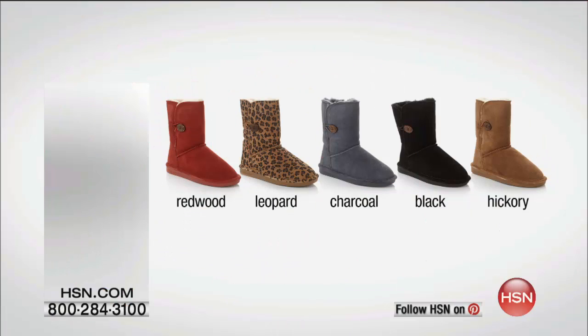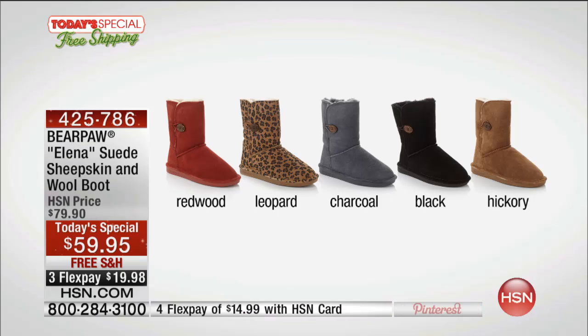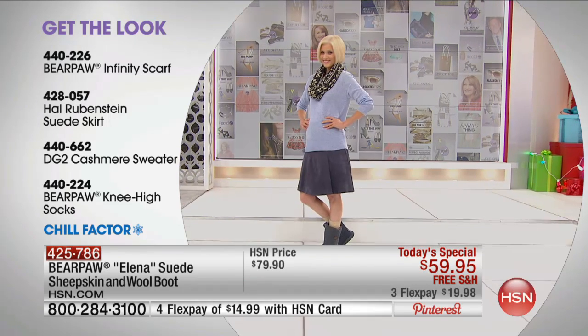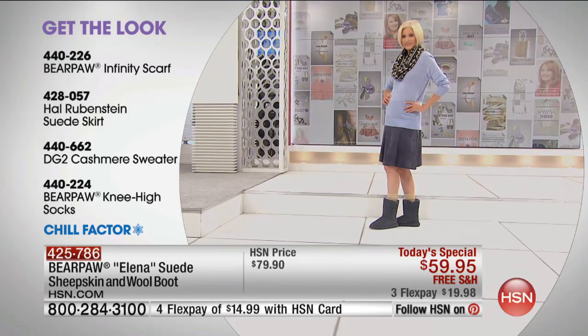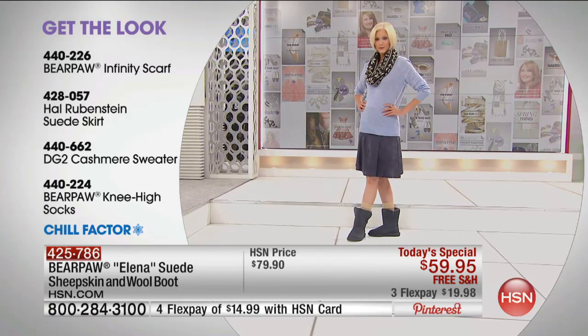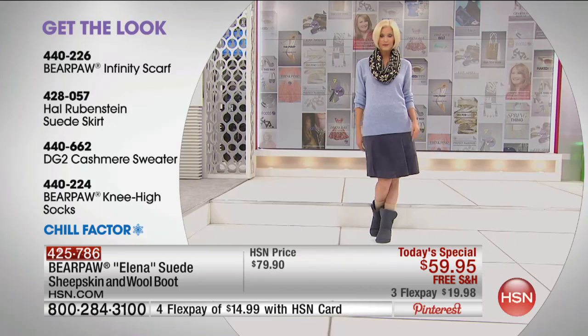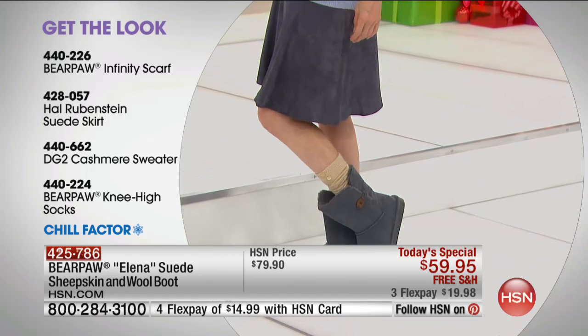The Today's Special is coming up — this boot looks like a $165 boot and frankly it's made like that boot. I'm standing on sheepskin, not flannel. If you've been channel surfing, compare apples to apples before you buy this look anywhere else — ours is the real deal. High quality gorgeous suede with sheepskin lining. I'm barefoot inside mine and my toes are sinking into the most luxurious, soft, cozy sheepskin. That price is unbelievable for that value. She's wearing the Bear Paw infinity scarf, a Hal Rubenstein skirt, a Diane Gilman cashmere sweater, and Bear Paw knee-high socks — chill factor one snowflake look.